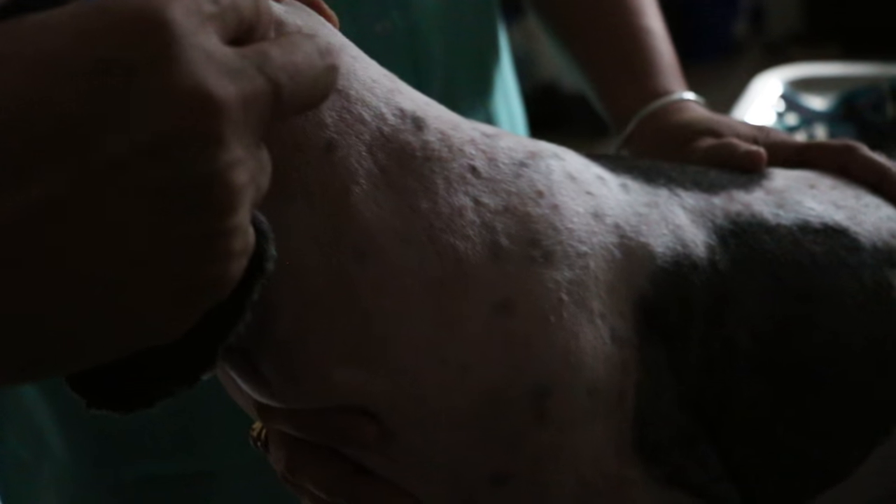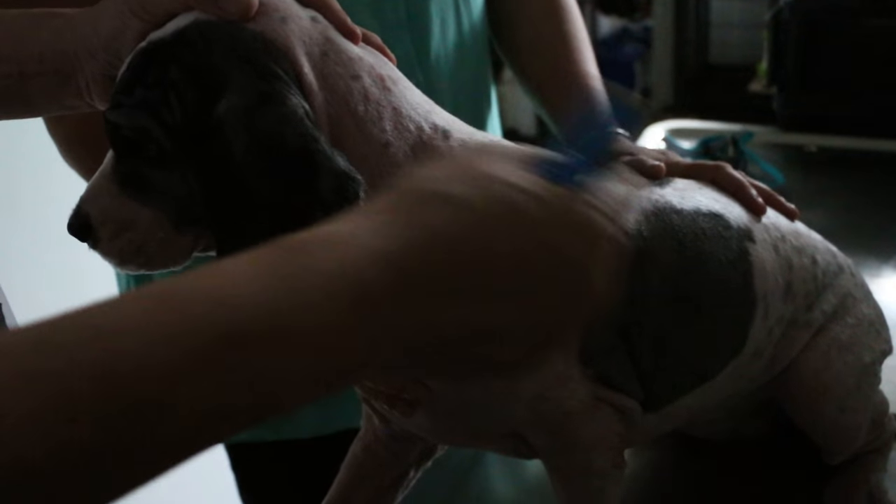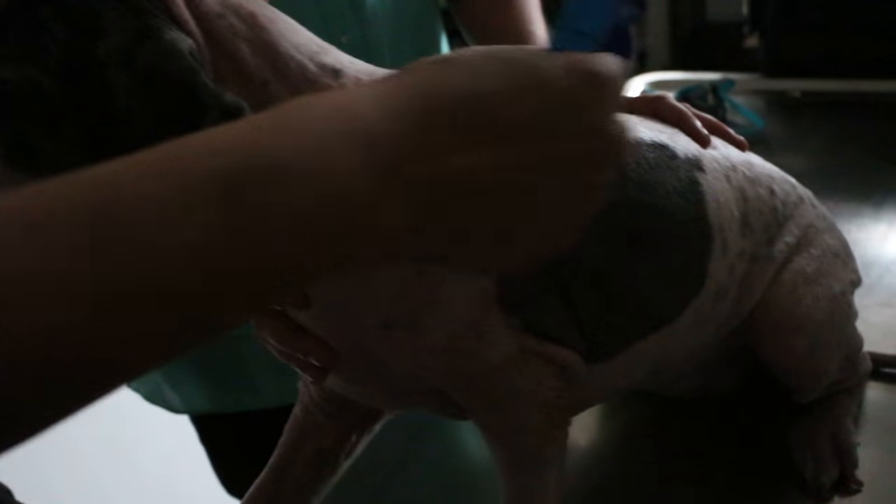In Singapore, many dogs have ringworm. It's very common, especially if the dog goes to a groomer. Sometimes at the groomer, they play with other dogs and they don't sterilize properly, so it spreads.